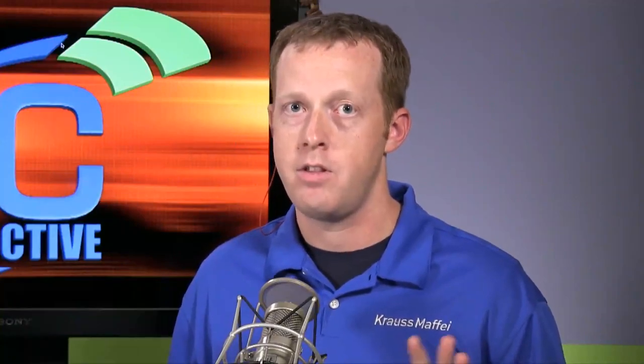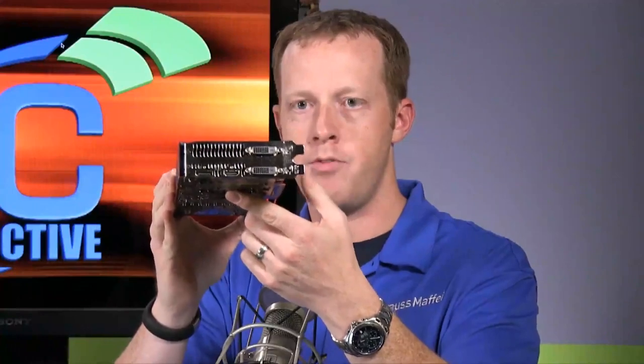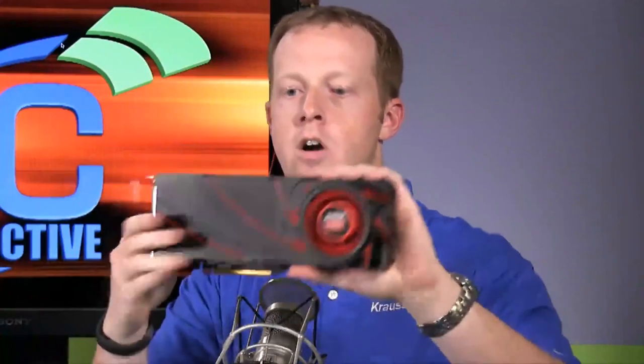Crossfire bridges are gone — the leads are still there, but the bridges are gone; we'll talk about that in a bit. On the back it still has good display outputs: two full-size DisplayPort, full-size HDMI. It's a really nice-looking card.